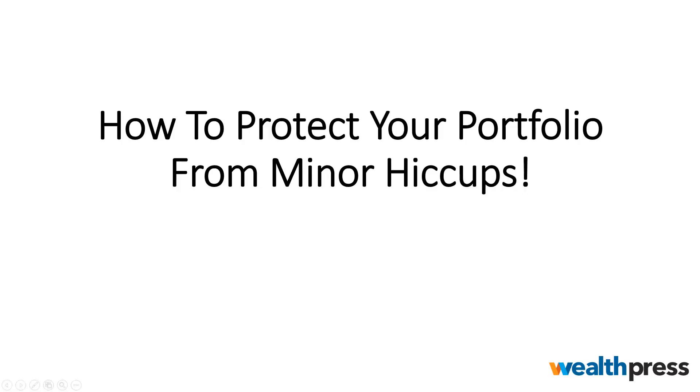We're back in the lab. Today we're going to talk about how to protect your portfolio from minor hiccups. We're above the 200-day moving average and we're crossing above the 50-day moving average, and that means the market is heating up again — the market is getting bullish.